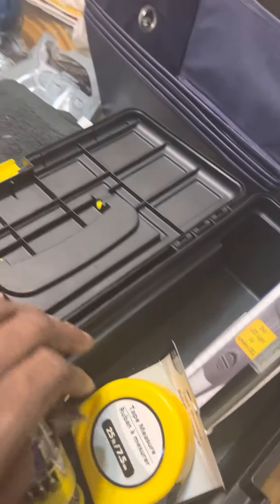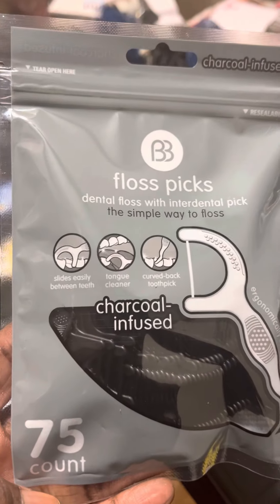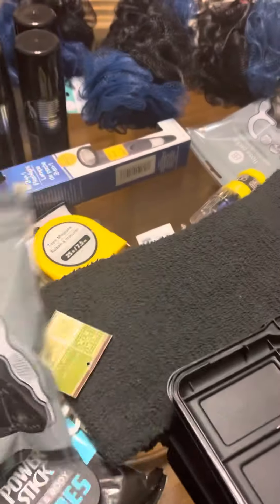I've got these — they're black charcoal-infused floss for men. These are going to go in the spa basket. They come in blue and black, very manly. I found these at the Dollar Tree and I'm going to get some more of those.